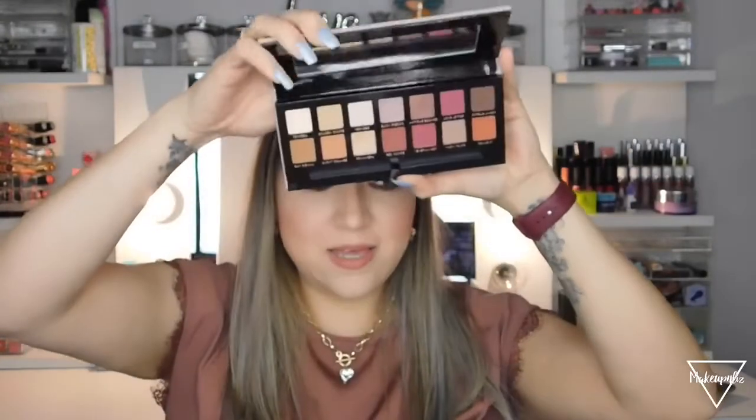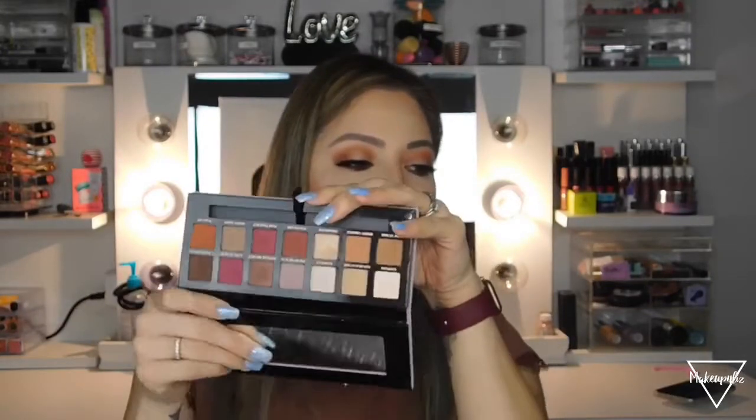The next palette is the Anastasia Modern Renaissance, which I actually used on my eyes today — so if you want to see that look, it should be up by the time I post this video. I used to have this one but gave it away because I never used it, but I got it again because the colors are so pretty. It has a bunch of neutral shades and some pretty pink ones.